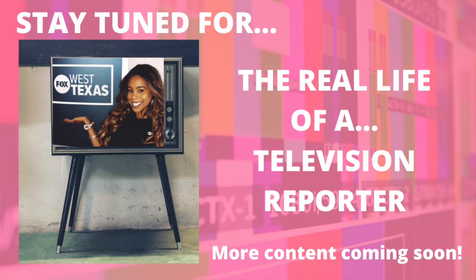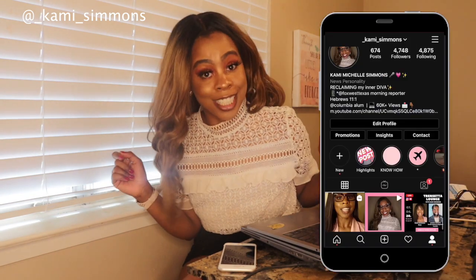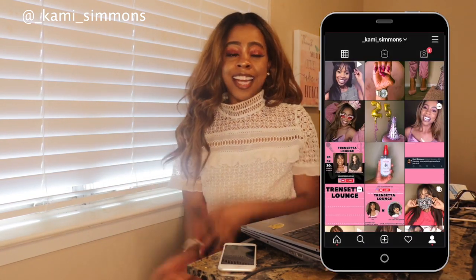Hope you all enjoyed watching this get ready with me morning routine, television reporter edition. I definitely enjoyed putting it together. I usually pick out my clothes the day before so it can be a little less hectic. And I've also been lately taking showers in the morning so I can get into my morning mojo and morning mood.